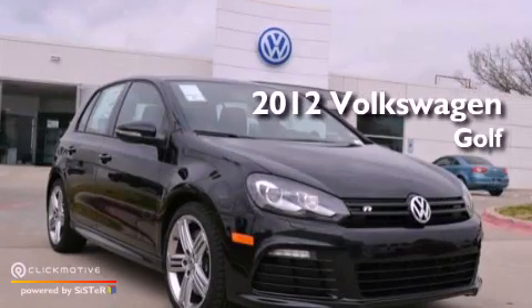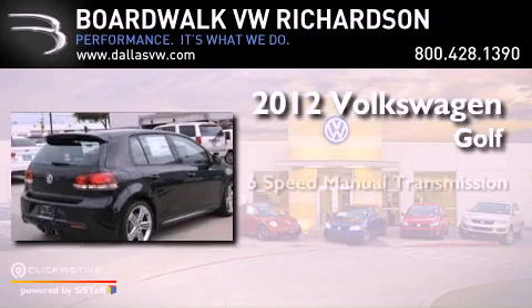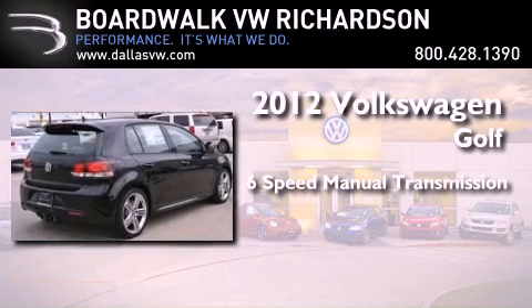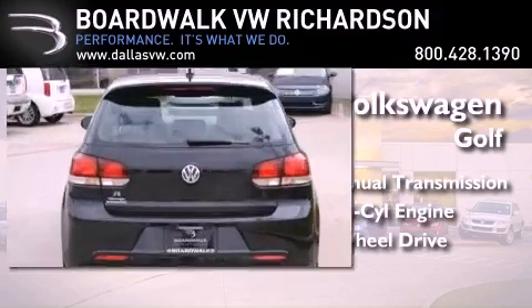This is a brand new 2012 Volkswagen Golf. This vehicle has seating for five adults, an inline four-cylinder engine, and the added safety and control of all-wheel drive.